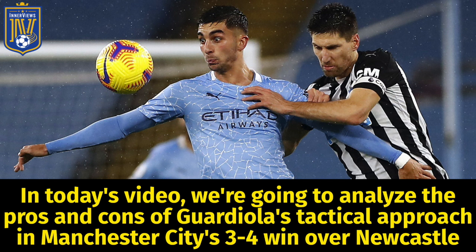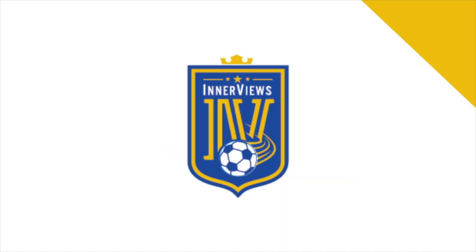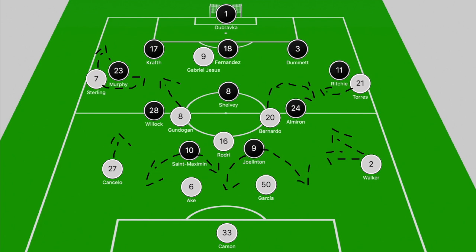Hey, it's your guy Tyrell back with the interviews. In today's video we're going to break down the pros and cons of Guardiola's tactical approach and Man City's 4-3 win over Newcastle. When we break down the game and look at the board, we have Man City starting in a 4-3-3 and Newcastle in a 3-5-2 that ultimately was a 5-3-2.